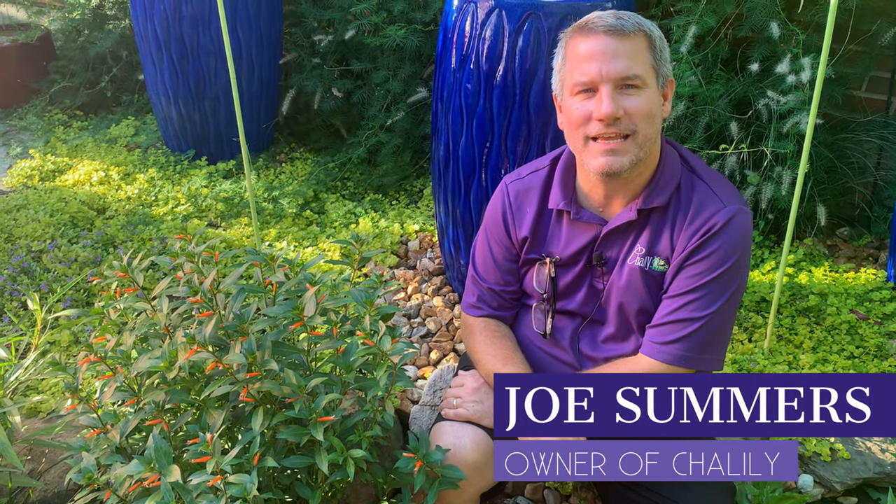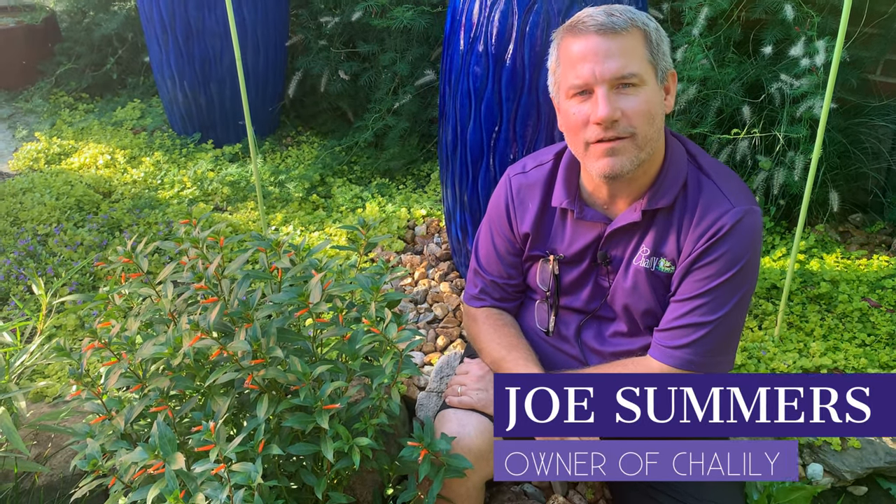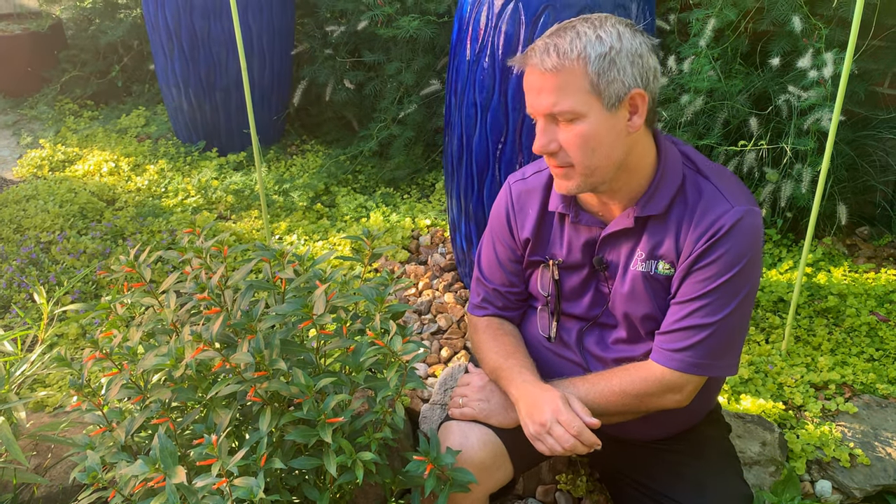Hi everybody, I'm Joe Summers with Chilili, where we celebrate water in the garden. I wanted to share with you a plant that's good for your streams and good for the hummingbirds.